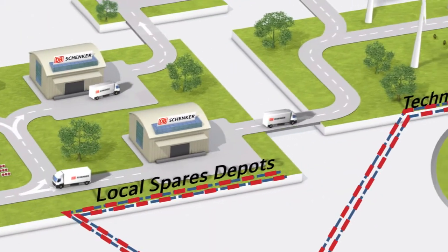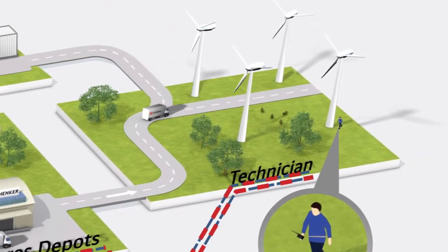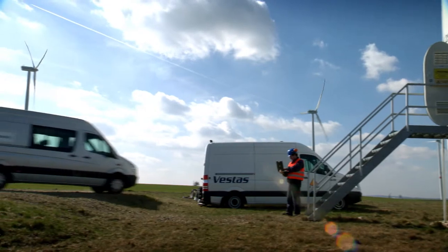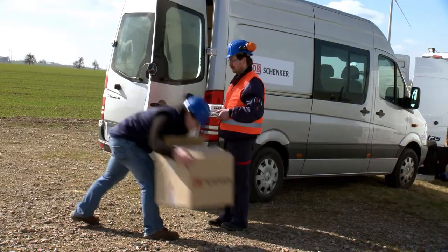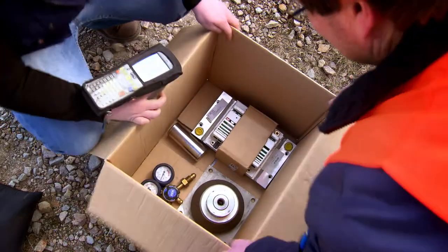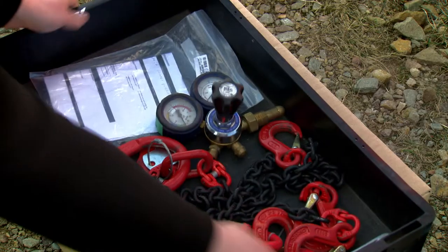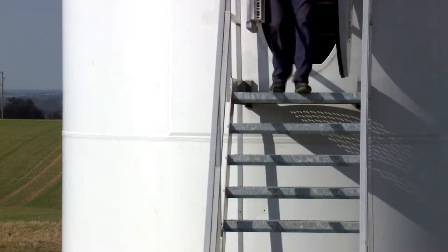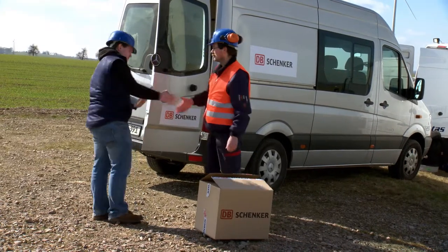With our emergency service, we deliver the ordered spare parts and tools reliably to the needed location, even if it's in the middle of nowhere, using GPS coordinates. All this happens in no more than two hours, no matter where our customers are. We also take back all broken, defective or unused parts and used tools.